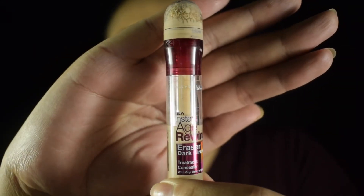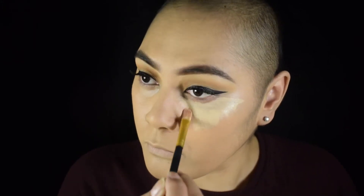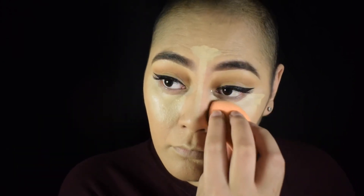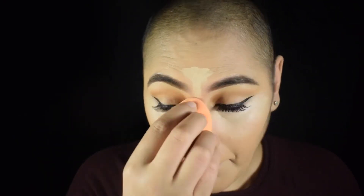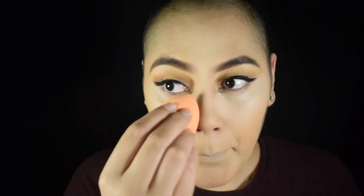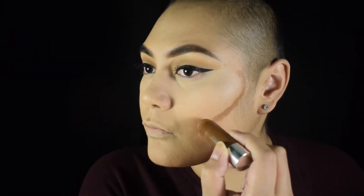After blending that out the way I want it, I'm gonna take my Maybelline Instant Age Rewind concealer and highlight the face — underneath the eyes and on the forehead — really really simple, keeping it as natural as possible in terms of complexion. Once I blend it out as best as I can, I'm gonna set it with my Cody Airspun powder and then take my Clinique Chubby Stick to start contouring.